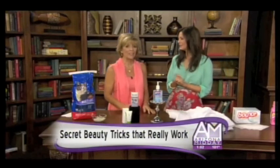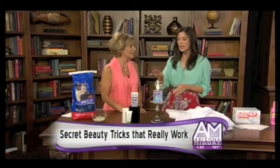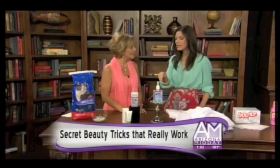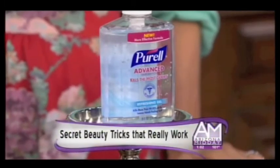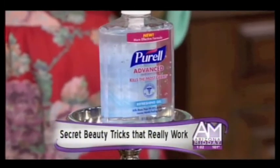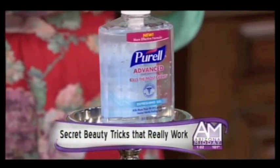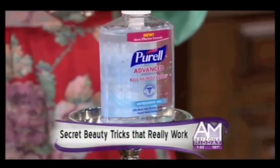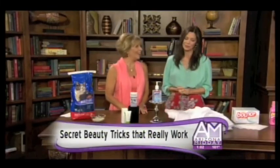What can we use if we forget our deodorant? Hand sanitizer works great because it kills the bacteria that makes the odor, and then it leaves you dry because the alcohol evaporates very quickly. That's a go-to and usually you can find it in public restrooms or someone's purse. That's a good tip — I've used that tip quite a bit.